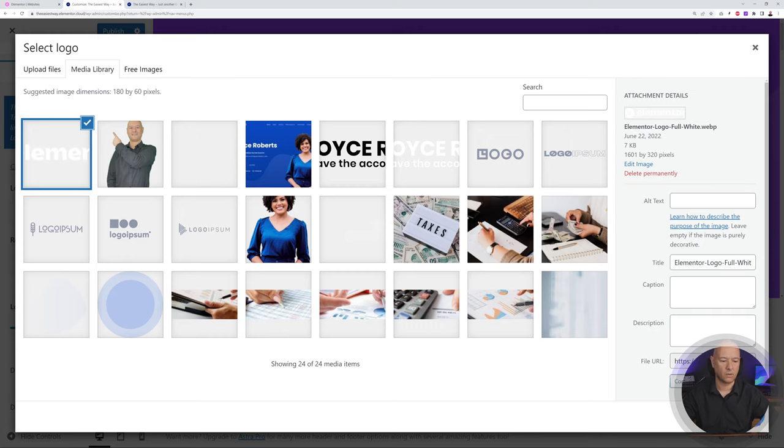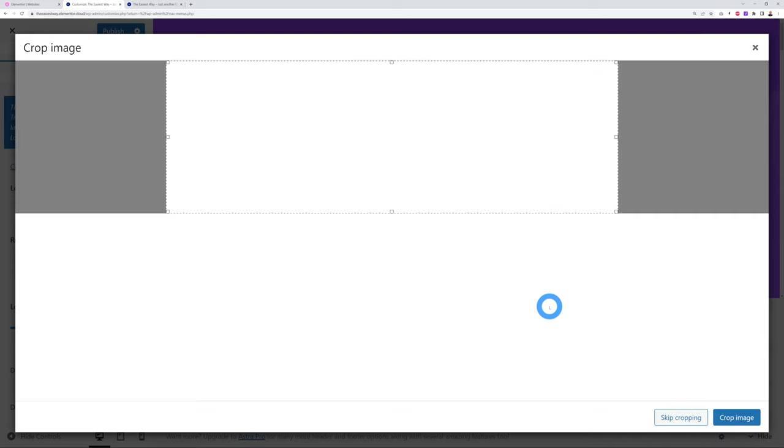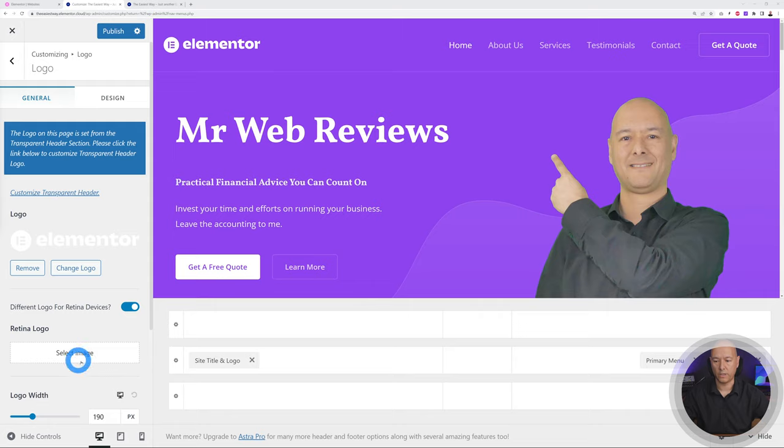Skip the cropping and there's our logo. Depending on your color scheme, you may need a black or white logo. If the uploaded image is too big, use the logo width slider to resize it — not too small, not too big, matching the height of the rest of the header content. Do the same for Retina mode for high-resolution devices.